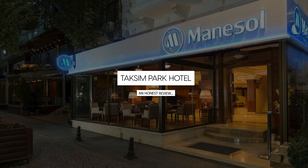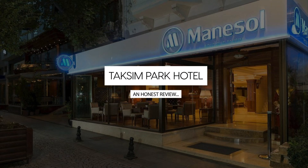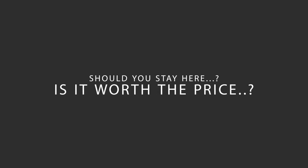Today we're diving deep into a review of Taksim Park Hotel, located in Beyoglu, Istanbul. Let's find out if this hotel lives up to its reputation, and if you should stay there.